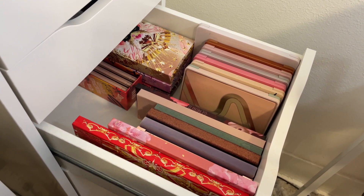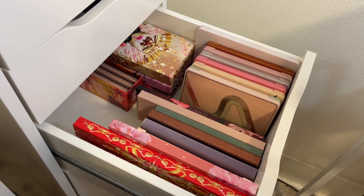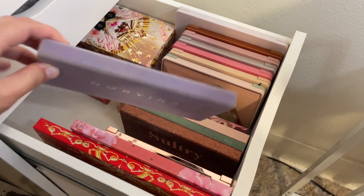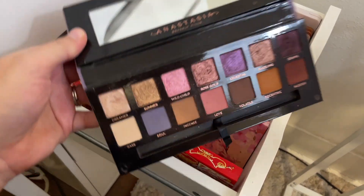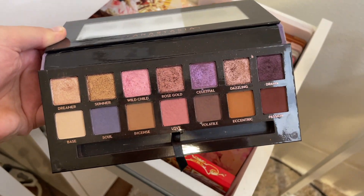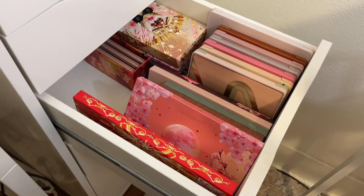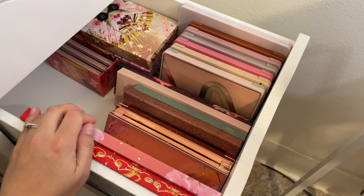I want to reach for 10 palettes. First, I'm going for my ABH Norvina palette — it's definitely on its last legs in my collection, but it's one of my favorite palettes in the entire world. I love it so much, it's super beautiful, and I want to get some use out of it. That's palette number one.